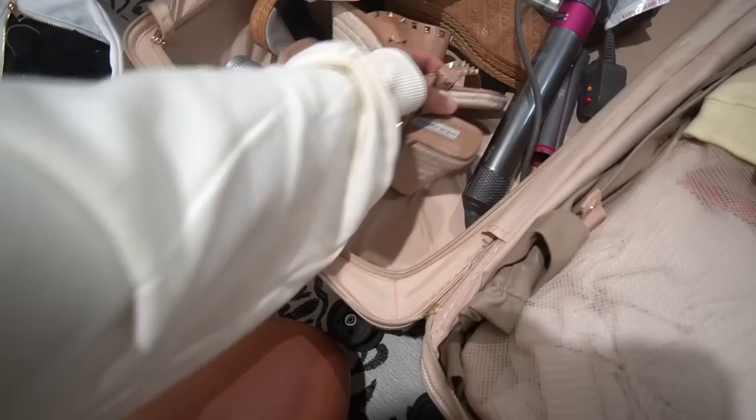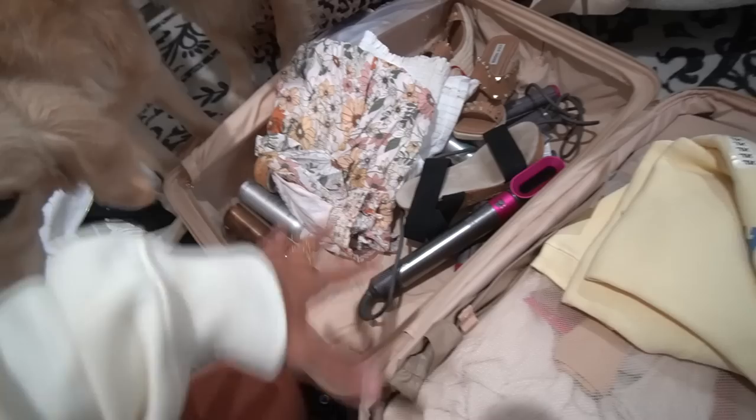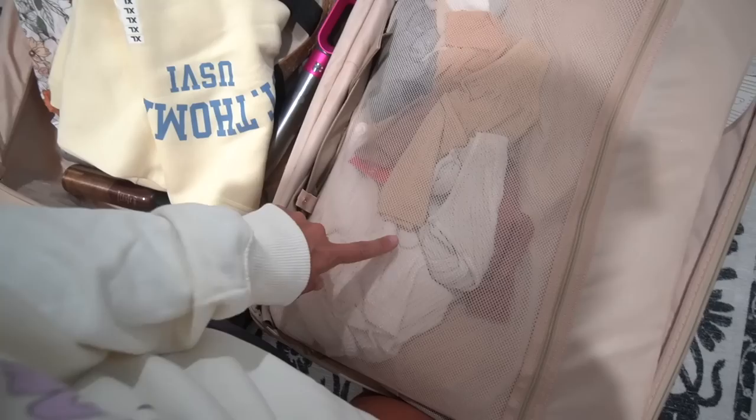As far as shoes go, I brought three pairs of wedges — tan, black, and white — and wore all three. You could get away with two, like a neutral pair and a black. I had two or three pairs of sleep shorts, bralettes, underwear, and socks. I had two strapless bras and a regular bra that I literally didn't wear at all.